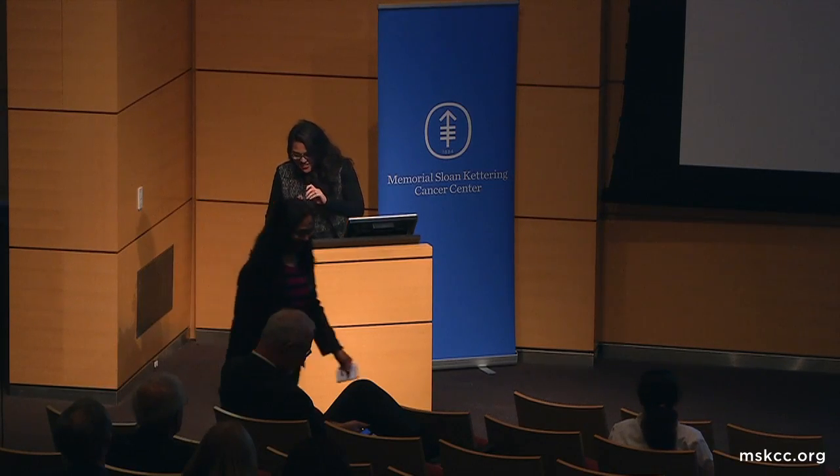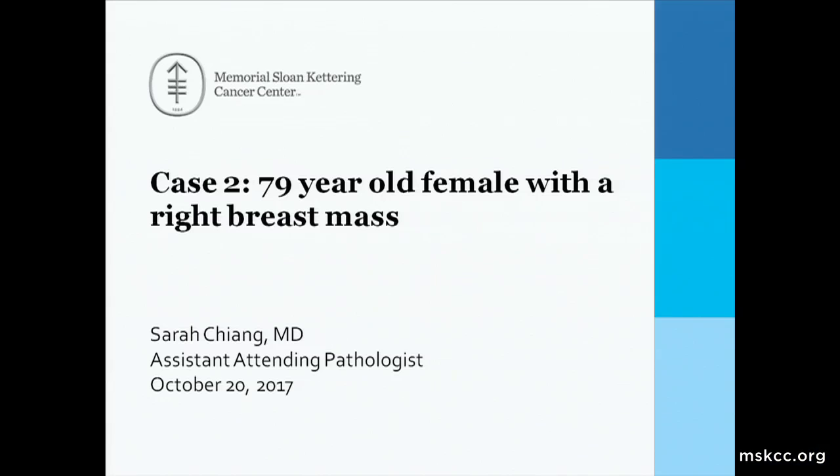Thanks, Mira. And to all the alumni, welcome home. I chose this case in particular because I thought it was very fitting in light of this year's stewardship awardee, Dr. Von Daimling.